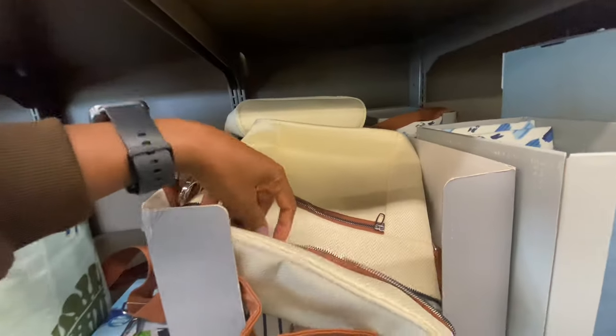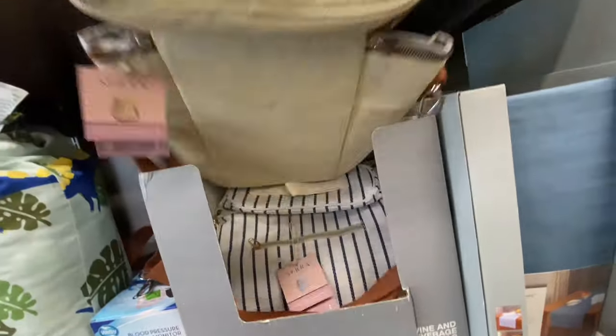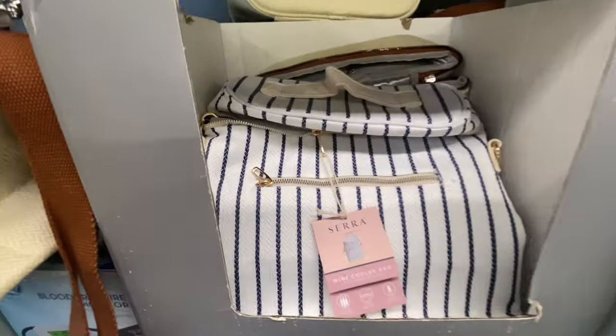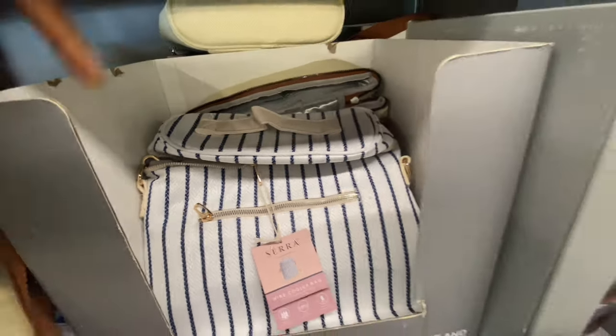One thing I love is they also have these lunch bags, and these lunch bags are just $9.99. And they're huge — they're really big. They come in different colors. So this one is striped, and then this one is a solid color.